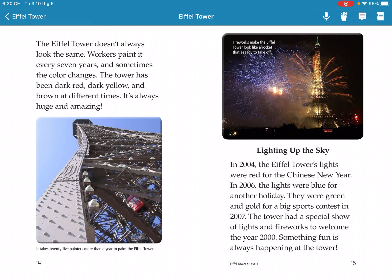The tower lights up the sky for special events. In 2004, the Eiffel Tower lights were red for Chinese New Year. In 2020, the lights were blue. For other holidays the tower shines green and gold. For big sports events in 2007, the tower had a special show of lights and fireworks. Fun things always happen at the tower.